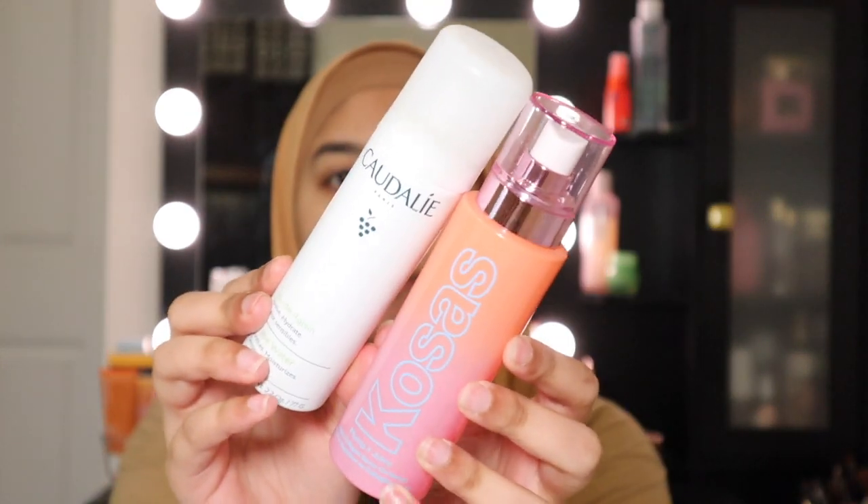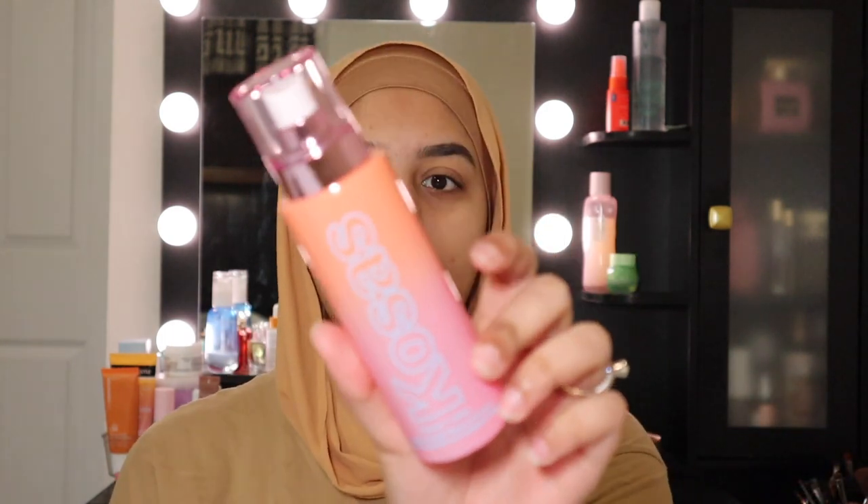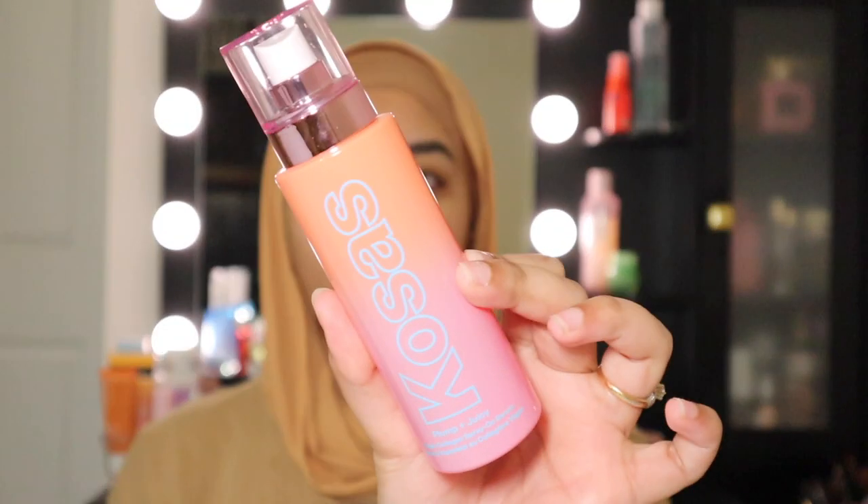The first thing I like to do is start off with a damp face. For that I have these two mists of choice. I love the Caudalie Grape Water — it is packed with antioxidants and it's great for sensitive skin. And this Cosas Plump and Juicy Skin Mist is also really good; it actually hydrates your face so well. I like to use it throughout the day, but before my skincare I prefer the Caudalie Grape Water.